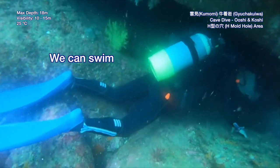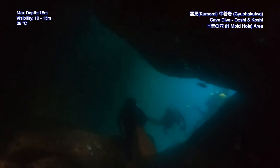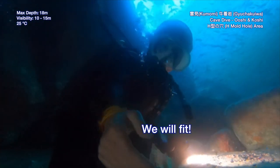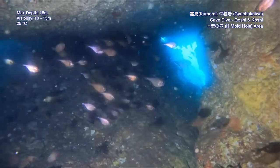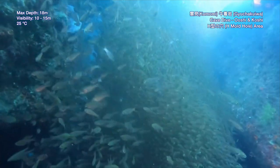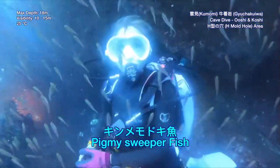Wow, we can swim through that hole. Will we fit? Yes, Bunda, we will fit. There are lots of fish here — so many. Oh my goodness. What are these fish called? These are called Kimemodoki.